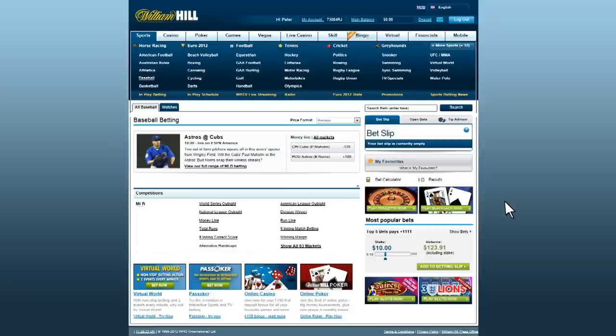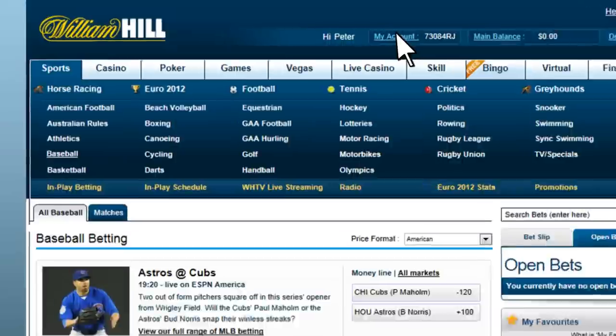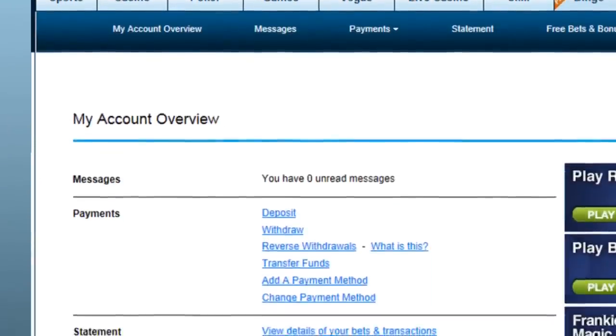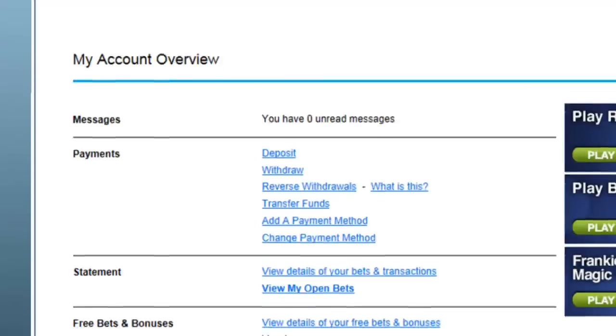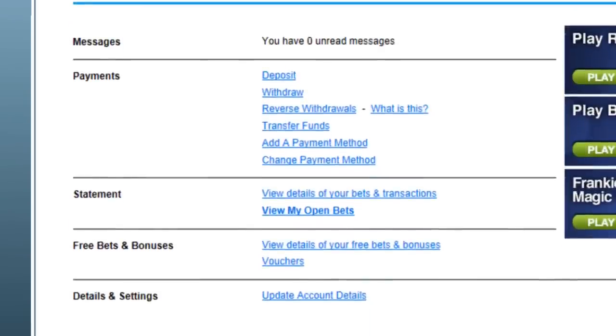William Hill has links to all the usual essential parts of a betting site. There's a link to deposit in the far upper right corner of the page. You can view your pending wagers by clicking on the open bets tab in the betting slip. Clicking on My Account at the top centre of the page brings you to a page where you can deposit and withdraw, manage your transaction methods, and see your account transaction history and view your open bets.